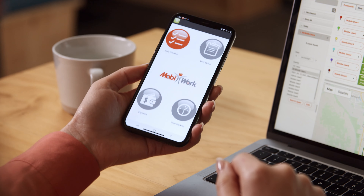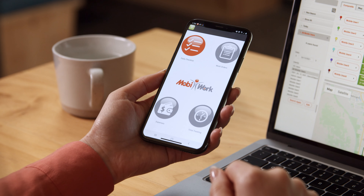MobiWork provides everything you need before, during, and after each job. It's a complete software solution for your team in the field, in the office, and your customers. The MobiWork app for your field employees is easy to learn and use.